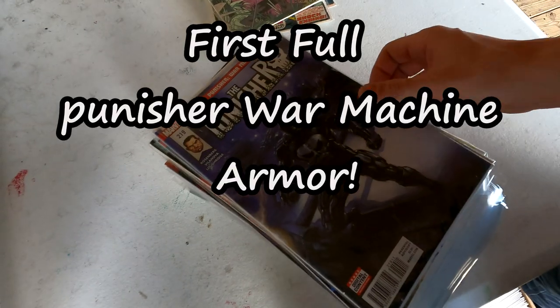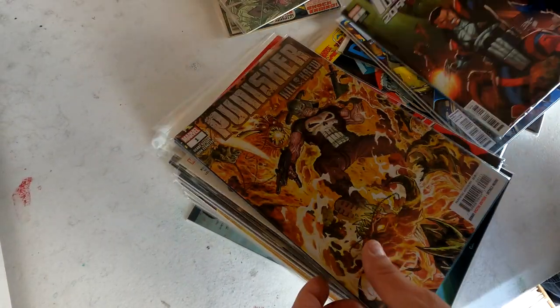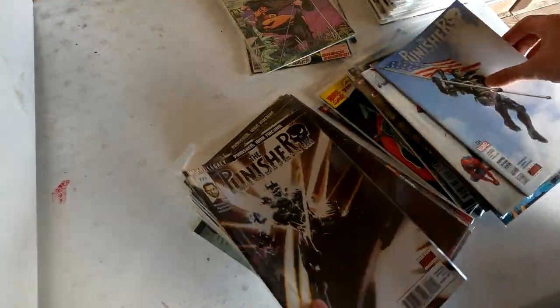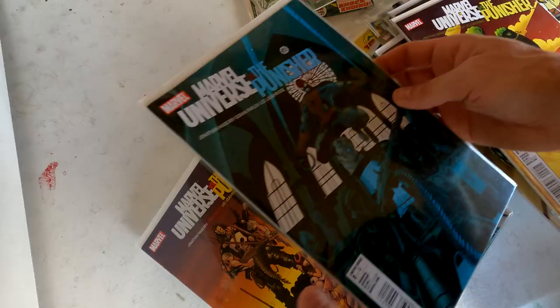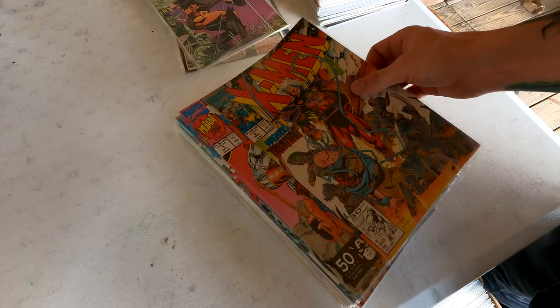Next little pile here we got some Punisher books — these are some awesome Punisher books, some variants, beautiful variant covers. Oh, this is great stuff right here — awesome covers. Issue 224 — oh, great run. These books are in like near mint condition too. Wow, these are some great covers. Spider-Man on there too. This Punisher pile is sick — I love Punisher. Some War Journal — pretty excited.